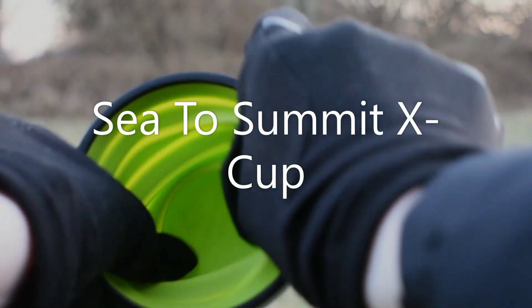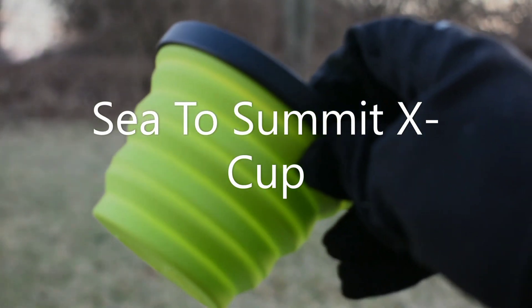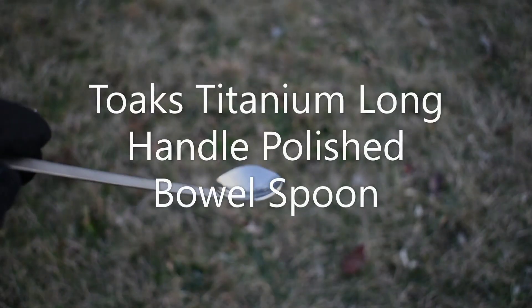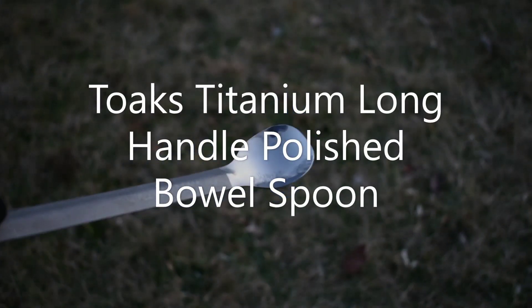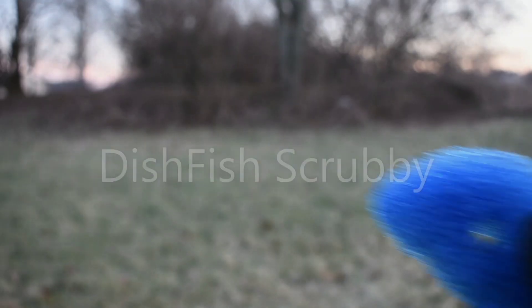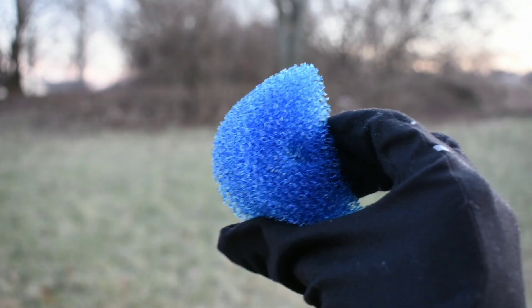I like having a designated cup so I'll be taking the Sea to Summit X Cup — it can also be used as a measuring cup. I like the polished end on this titanium long-handled spoon. I have a scrubby for when I'll be using my pot to cook in.